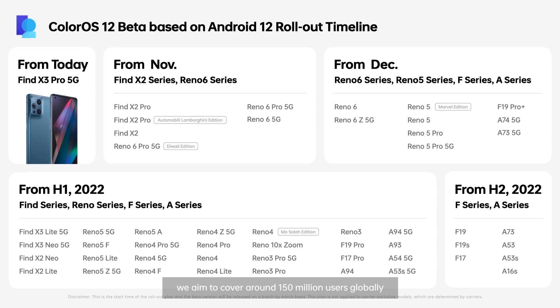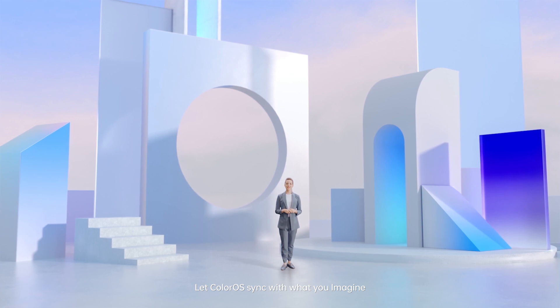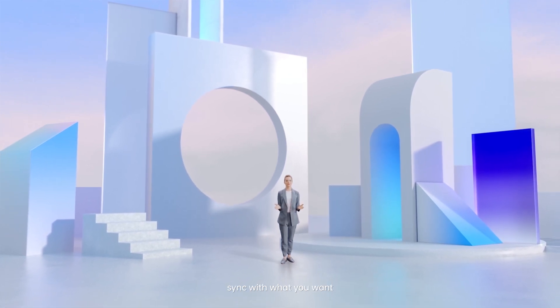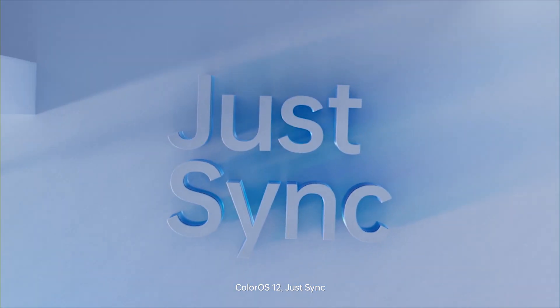For the rollout of ColorOS 12, we aim to cover around 150 million users globally. Let ColorOS sync with what you imagine, sync with what you want, and sync with what you care about. ColorOS 12. Just sync.